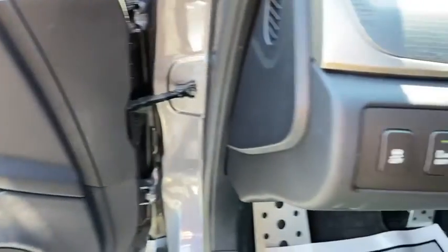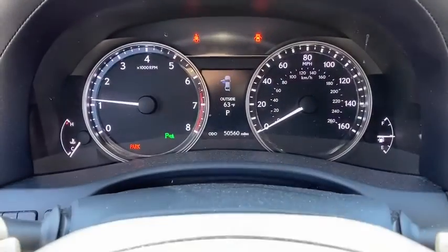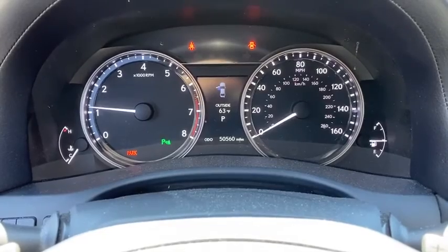Security system, rear window defroster, compass, CD player, trip computer, overhead console, panic alarm, tachometer, power moonroof.